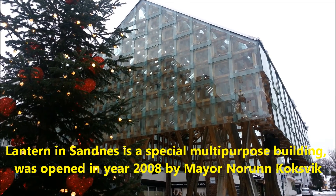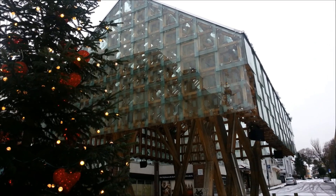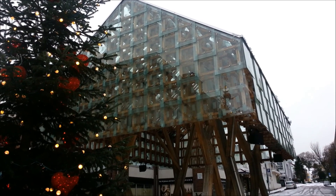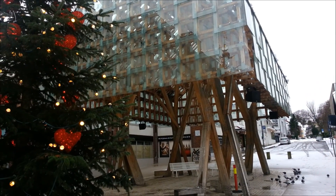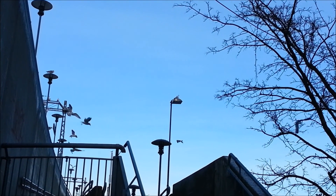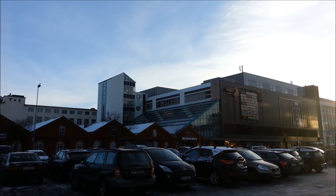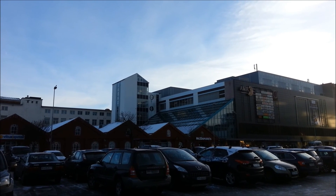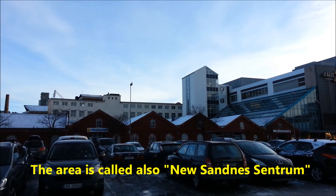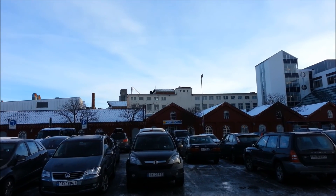This is also one of the popular buildings made of wood and glass. It is a very beautiful construction. People can have entertainment here during the summer time. This is Amfi Sandnes, located in Sandnes centrum, where you can find a lot of boutiques, restaurants, fast food like McDonald's, and also a pharmacy.